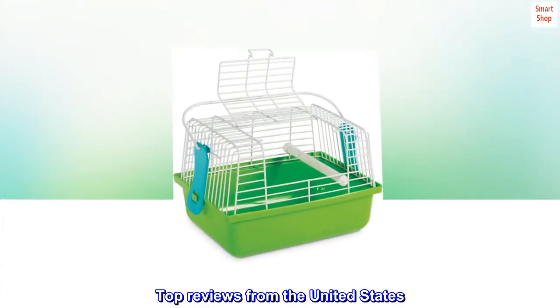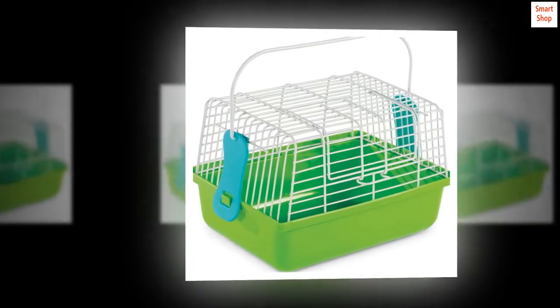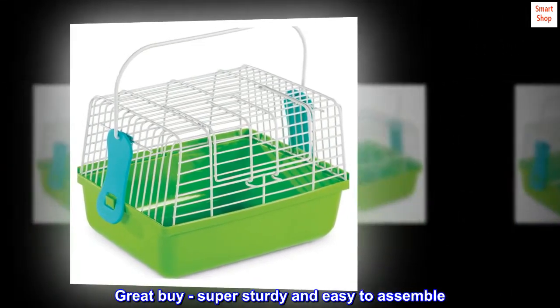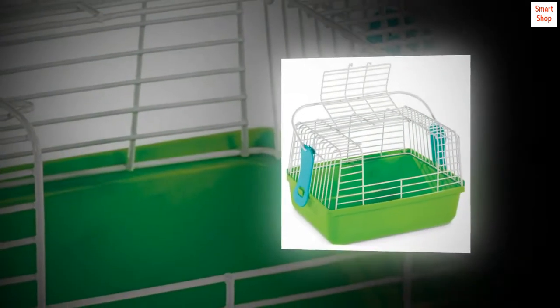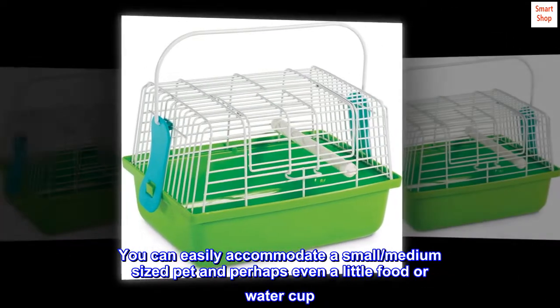Top reviews from the United States. Great for short trips — great buy, super sturdy and easy to assemble. You can easily accommodate a small to medium-sized pet and perhaps even a little food or water cup.